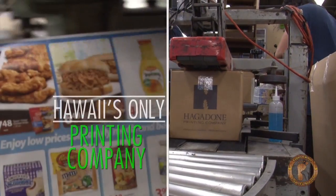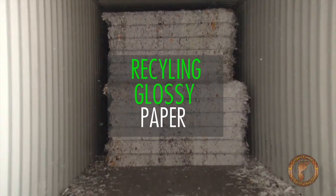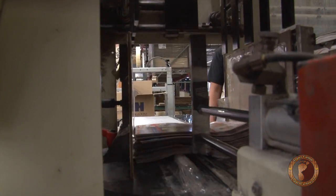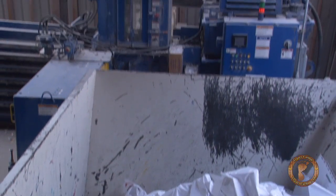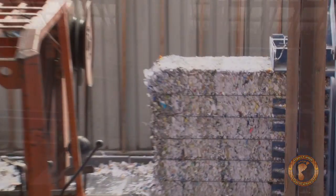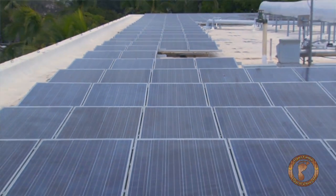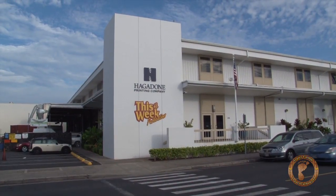Hagadon Hawaii is the most comprehensive commercial printer and marketing company in the state of Hawaii. We consume a lot of paper and a lot of energy. We recycle all of our own waste, and we also offset a large portion of our energy consumption through 1800 solar panels, which are on the building.